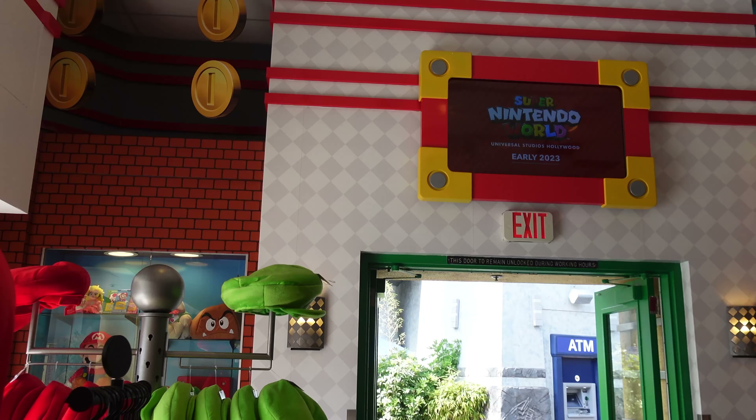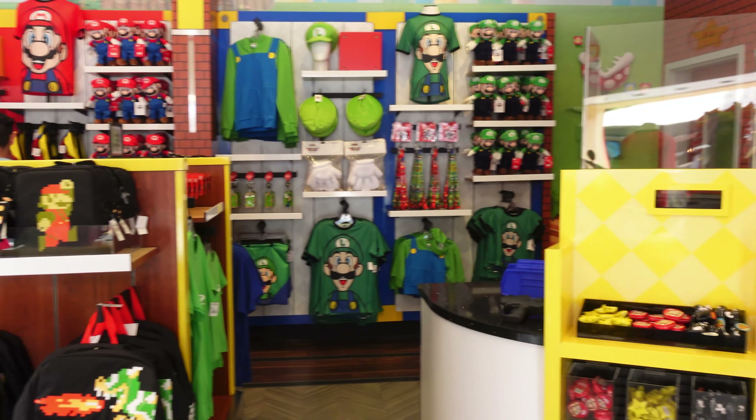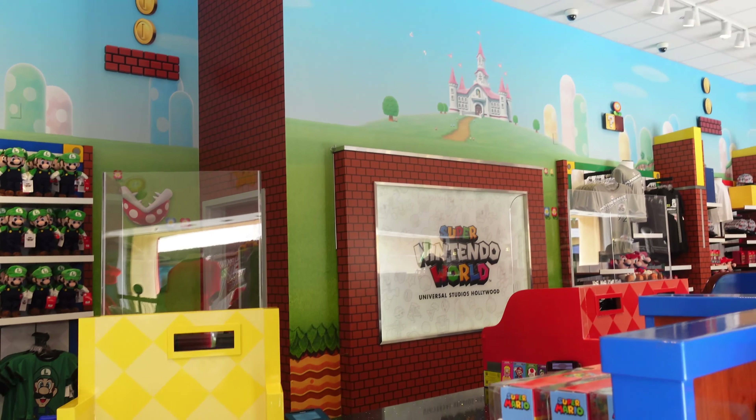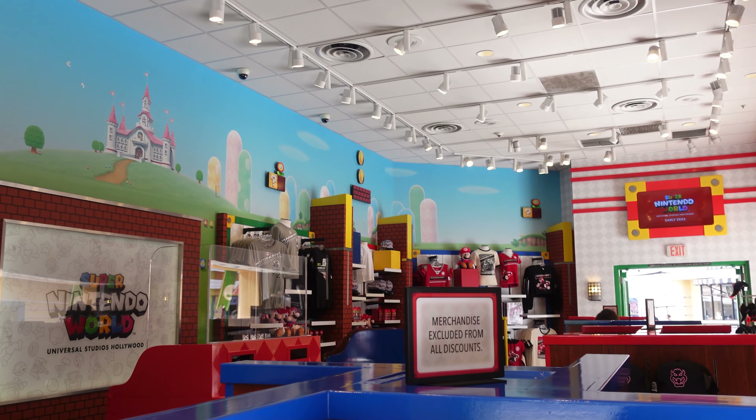After three flights of escalators we are now in the lower lot. Apparently there's a new Super Nintendo World merch shop down here, where it used to be where the Universal Studios store was located — it's now called the character shop. I guess the two at the entrance wasn't enough so they had to build a third one and bring more Super Nintendo World merch. For the most part it looks like you can find all this merchandise in the upper lot as well, but it does look cool in here. I like the theming — they did a good job.